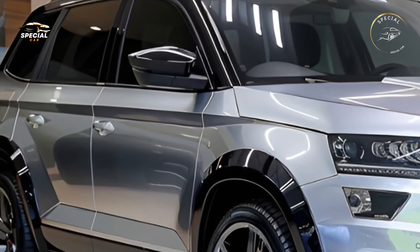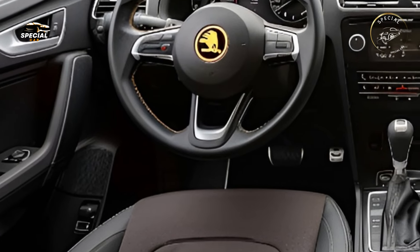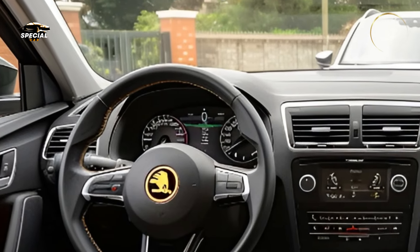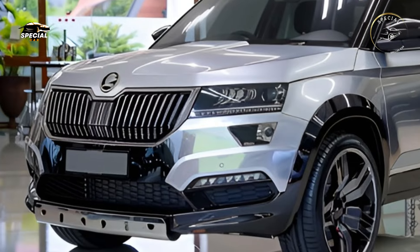The 2025 Yeti has cutting-edge driving and connectivity technology. Skoda's latest infotainment system's large display supports wireless Apple CarPlay and Android Auto for smartphone connectivity. Wireless charging and voice control make staying connected easy on the road.